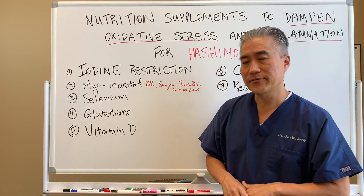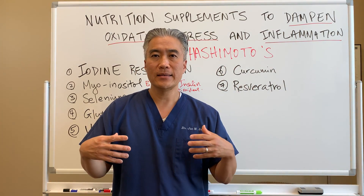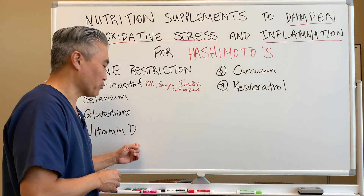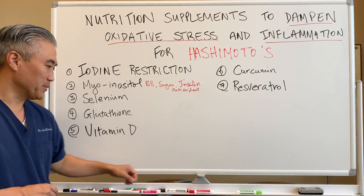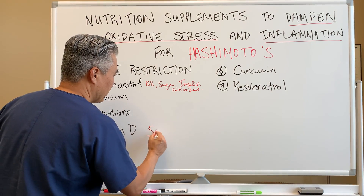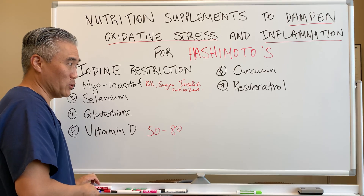Number five: vitamin D — very important, because vitamin D is an immune modulator. It helps that Th1/Th2 balance, so we need vitamin D at proper levels. In our office, we like to see vitamin D levels between at least 50 and maybe 80.